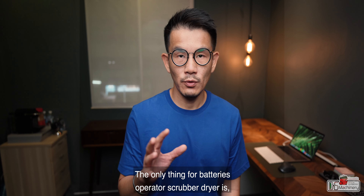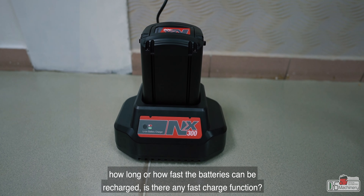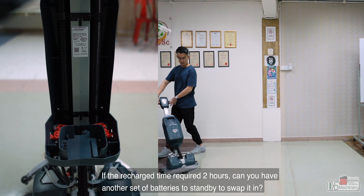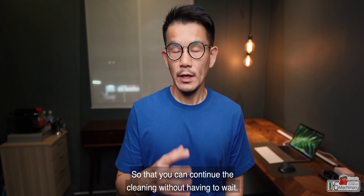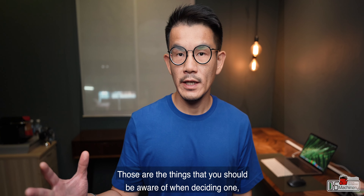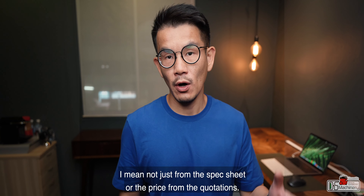For battery-operated scrubber dryers, the key consideration is how long or how fast the batteries can be recharged — is there a fast-charge function? If the recharge time requires two hours, can you have another set of batteries on standby to swap in so that you can continue cleaning without having to wait? If yes, how much does a set of batteries cost, and how fast and easily can you change them? Those are the things you should be aware of when deciding — not just from the spec sheet or the price on the quotation.